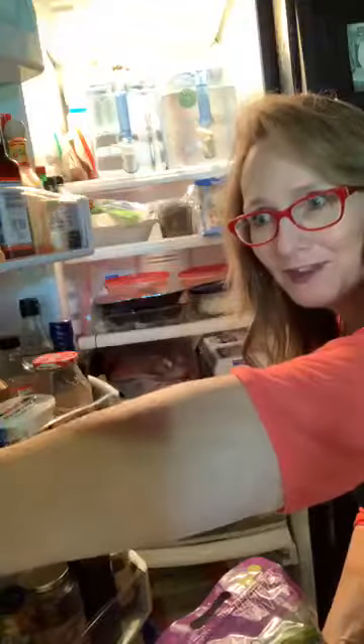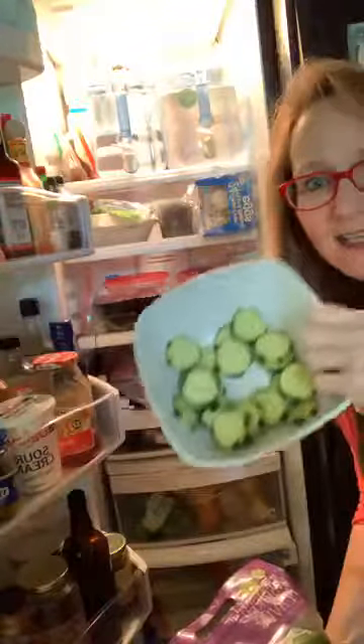Dr. Ralph showed me — in the middle of our island, guys, if you just set the food out, the kids will eat it. If you have M&M's sitting out, you'll eat M&M's. If you have cucumbers, nuts, and seeds sitting out, that's what you're going to grab.